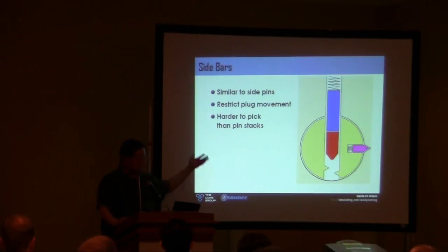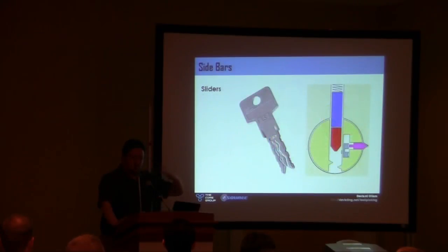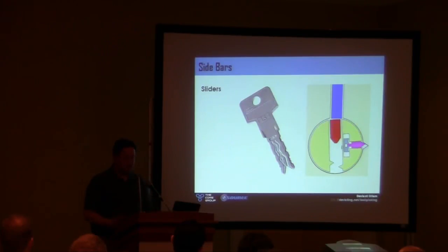Proper high security nowadays uses sidebar-based locks — an entire bar running down the plug that will not fall inward unless other conditions are met. Sometimes it's an entire second row of pins, like the Assa Twin lock. The idea is a whole extra row of pins you can't reach with standard tools. Keys for cars with a long groove running down the side usually indicate a slider mechanism — small bits of metal interacting intricately with a sidebar. Impossible to pick with regular tools.